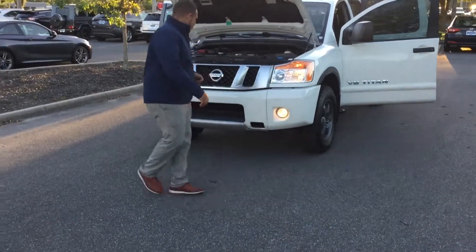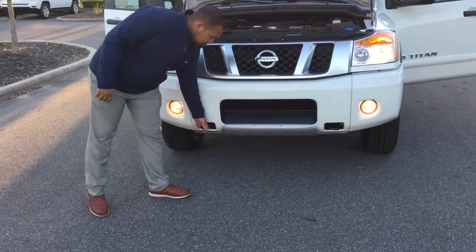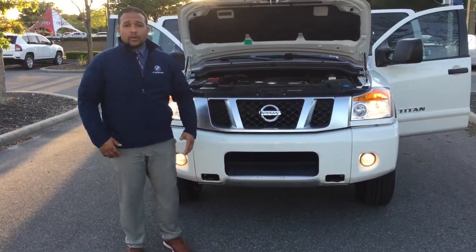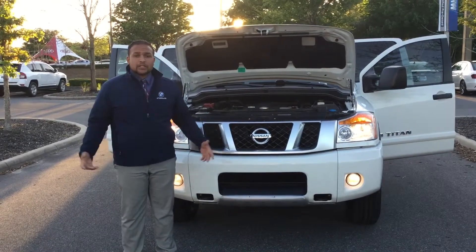Go ahead and come check this vehicle out here with me. You got the fog lights equipped with the vehicle. Nice tow hooks down here for off-road capability — pulling your friends out, anything like that, or just for a more aggressive look on the truck.